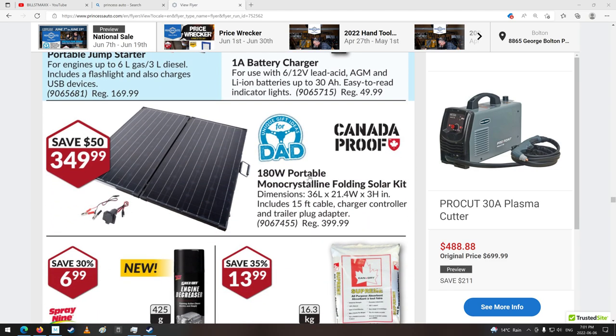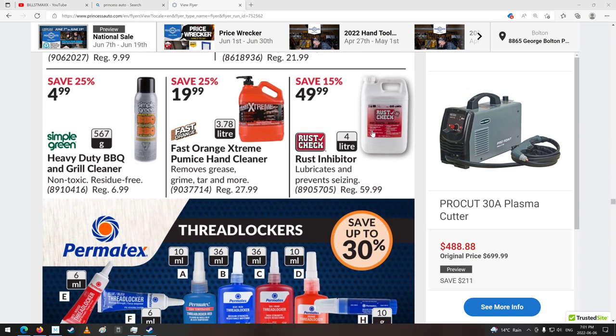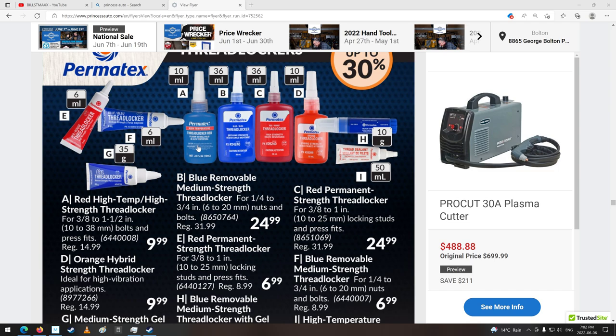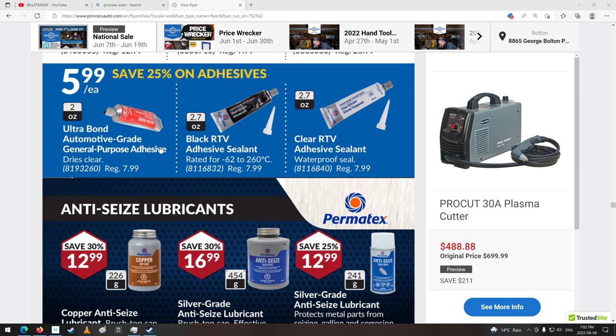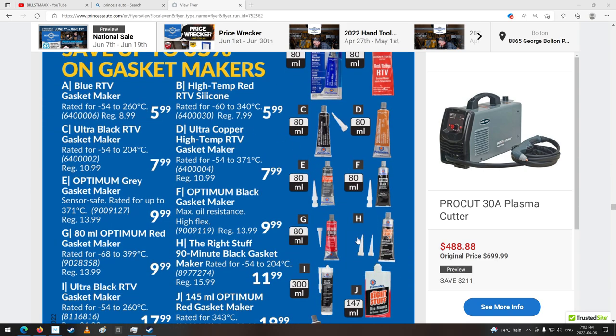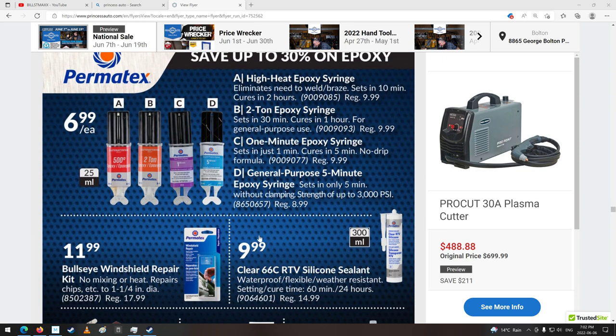Noco booster stuff. Look at this solar panel — wow, 180 watt, that's pretty good. Engine degreaser and floor dry rust check — they're actually selling this stuff in store. Heavy-duty barbecue grill cleaner. Thread locker — look at all the thread locking stuff now. I remember it was just like a couple of different kinds, now it's all different stuff. Thread sealant. Silicones. Anti-seize. Silicone, silicone, silicone. High-temp stuff. One-minute cure — wow, that's fast. Epoxies — 500 degree epoxy? Sets in 10 minutes, cures in two.